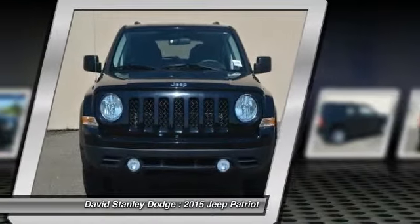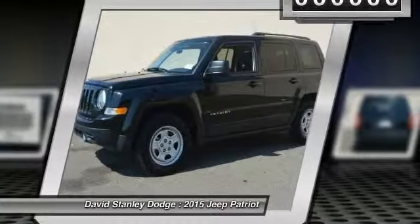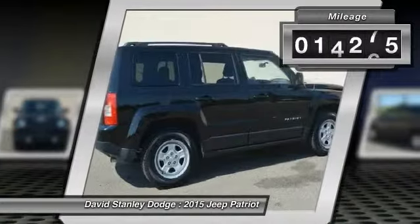The Patriot has plenty of room inside for any size family. This vehicle has less than 20,000 miles.